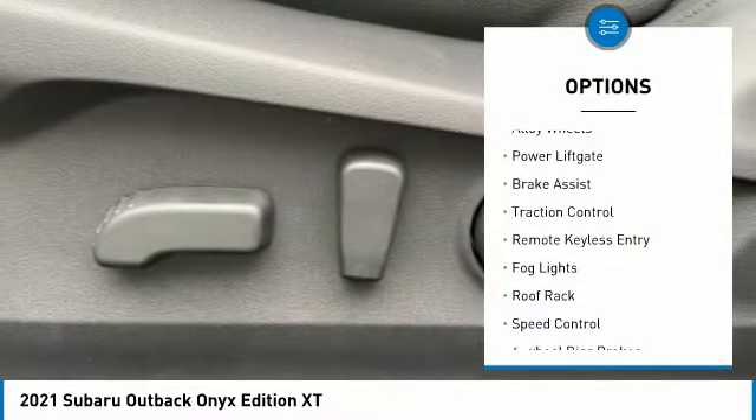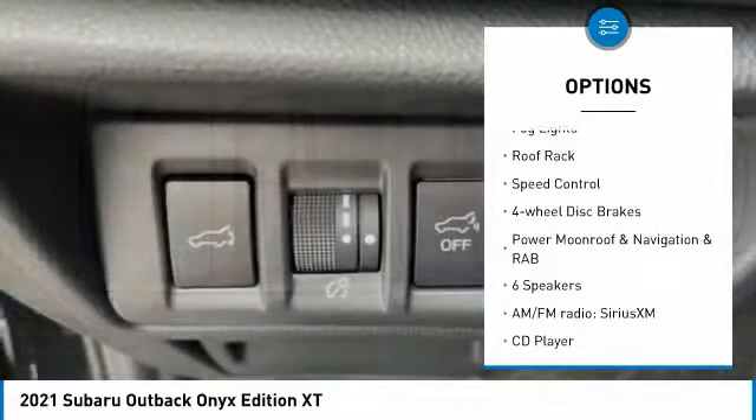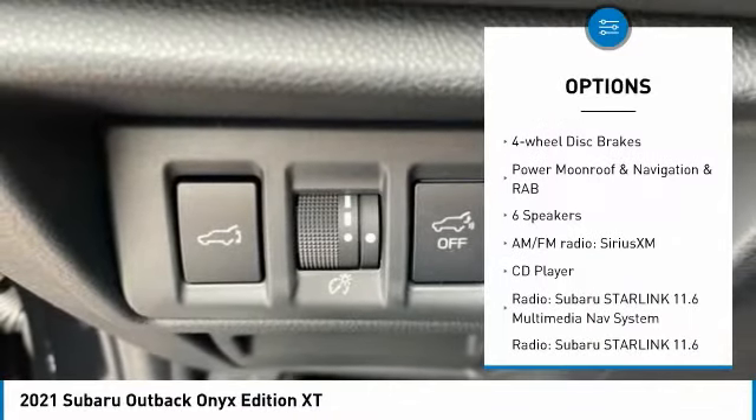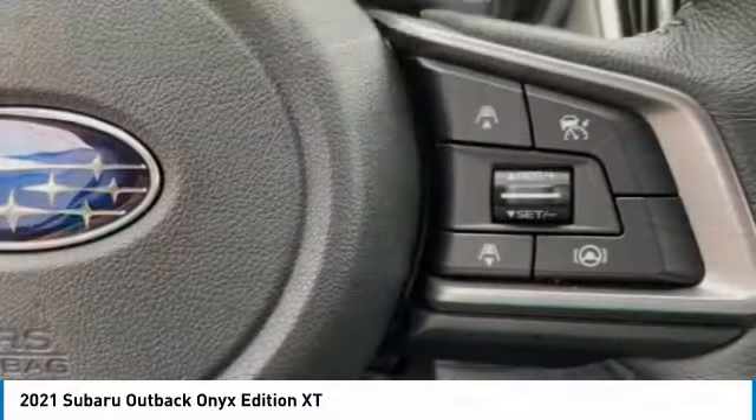Electronic stability control, alloy wheels, power lift gate, brake assist, traction control, remote keyless entry, fog lights, roof rack, speed control, four-wheel disc brakes.